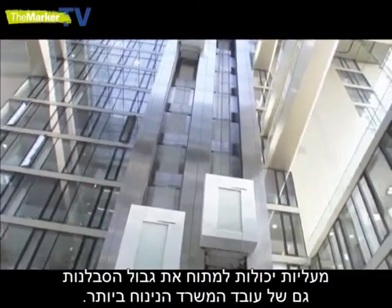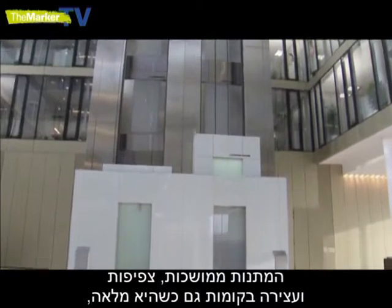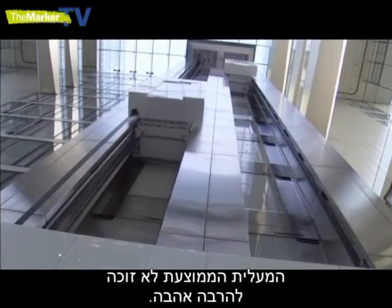Elevators can test the patience of the most laid-back office worker. Long waits, overcrowding and stops at floors when it's already full — there's not much love for the average lift.